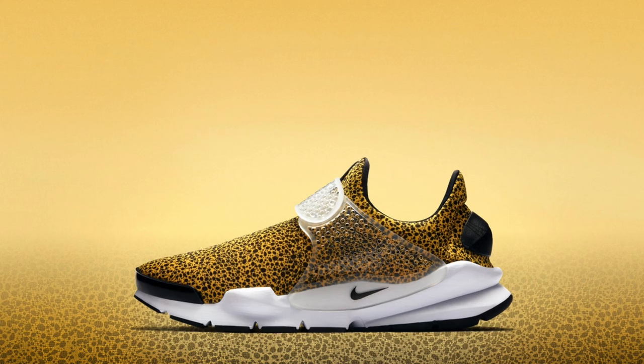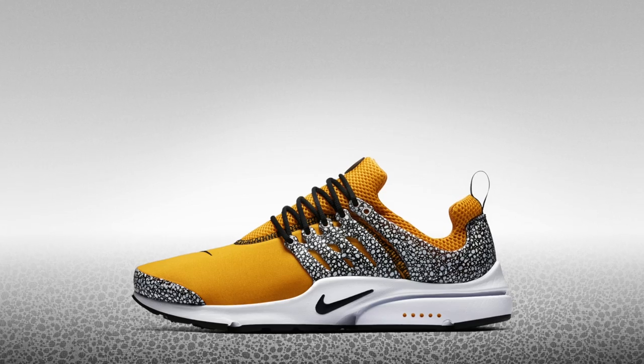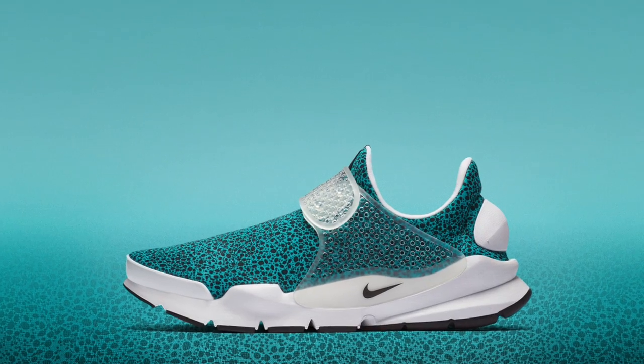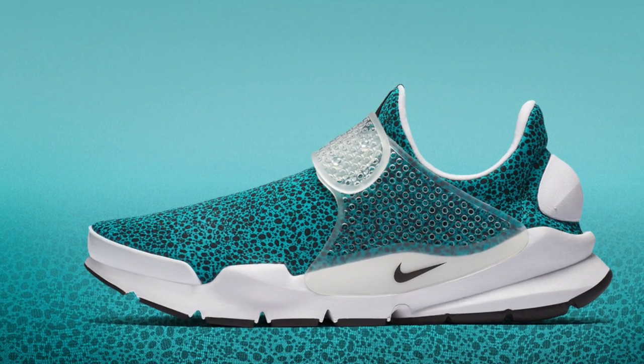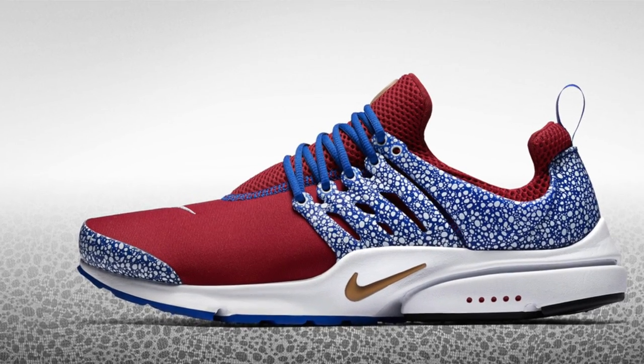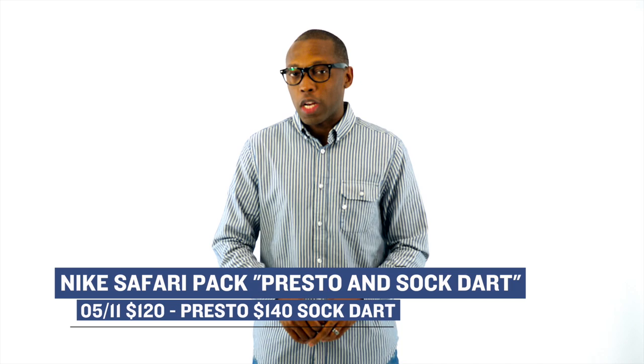Another release that has a ton of shoes in the collection is the Nike Safari Collection. This one includes the Air Presto and the Sock Dart. The collection features both shoes being updated with Safari print from 1987. The shoes will come in a range of colors, from turquoise to varsity to an all-over safari print on the Sock Dart to a mix of colors on the Air Presto. In total, there are actually eight pairs of shoes in the collection, with a Presto costing you $120 and a Sock Dart costing you $140.